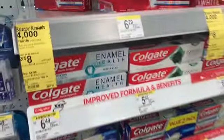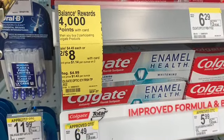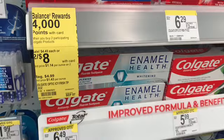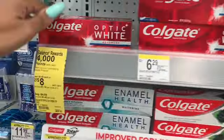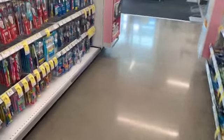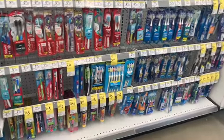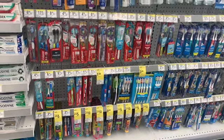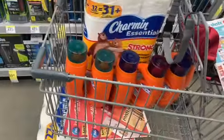The Colgate deal is two for eight, and if we had a four-dollars-off-two coupon we'd pay four out of pocket and get four thousand points back. I'd only buy that if it was free. I need toothpaste in my stockpile — I think I have like three or four boxes left. Let me clip these coupons and show y'all how I'm going to do these transactions.